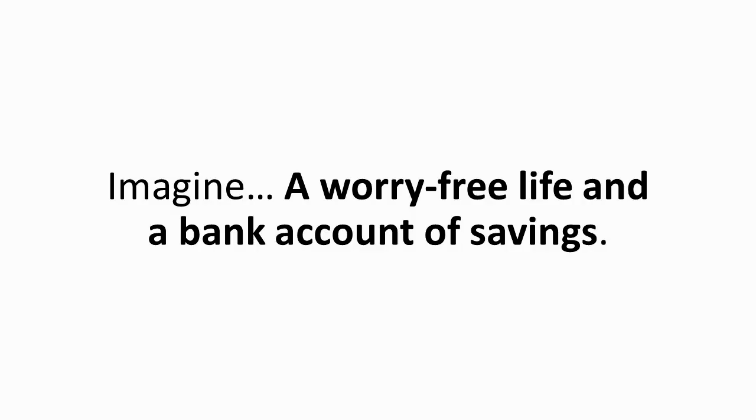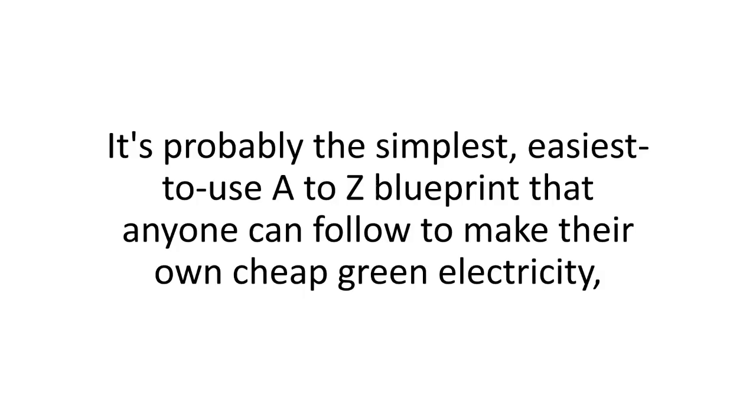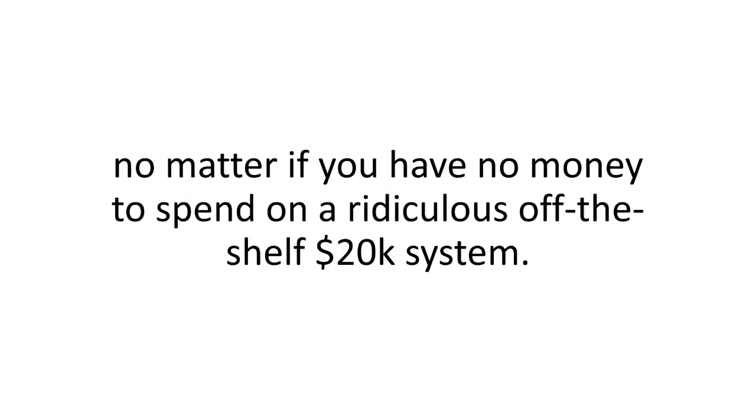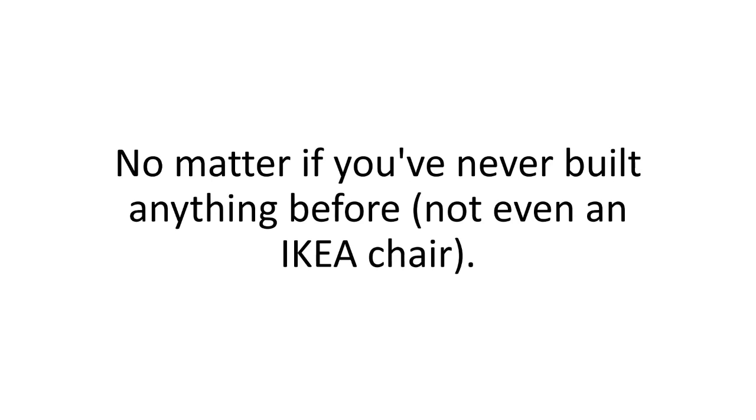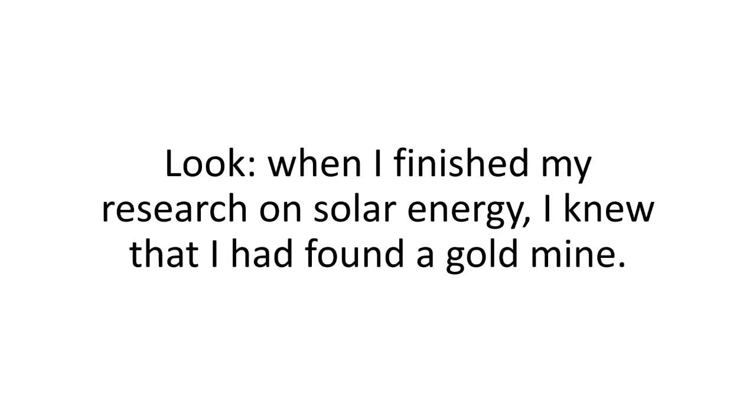Imagine a worry-free life and a bank account of savings. It's probably the simplest, easiest-to-use A-to-Z blueprint that anyone can follow to make their own cheap green electricity — no matter if you have no money to spend on a ridiculous off-the-shelf $20,000 system, no matter if you don't have the time for trial and error, no matter if you've never built anything before, not even an IKEA chair.